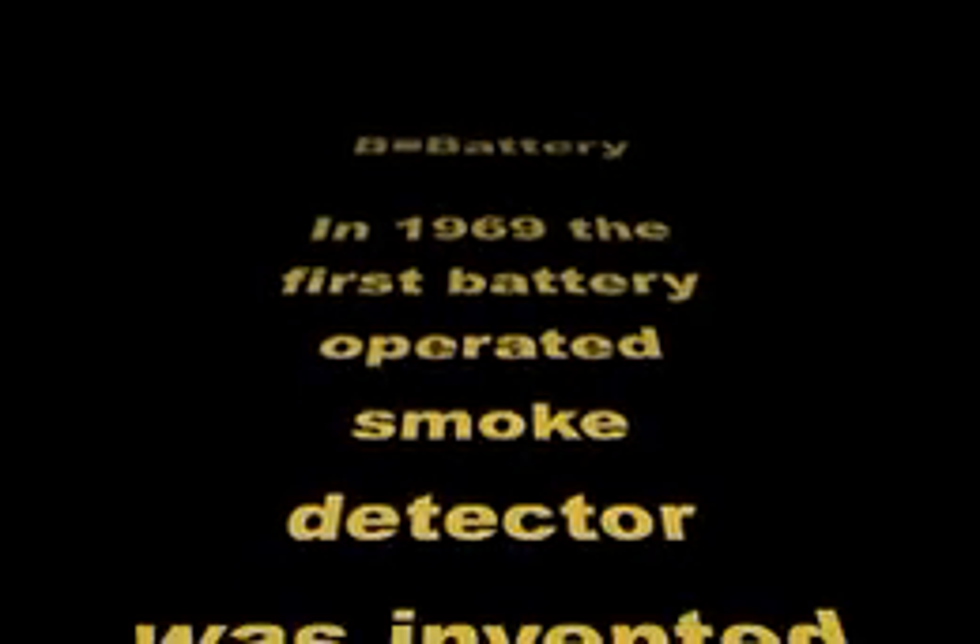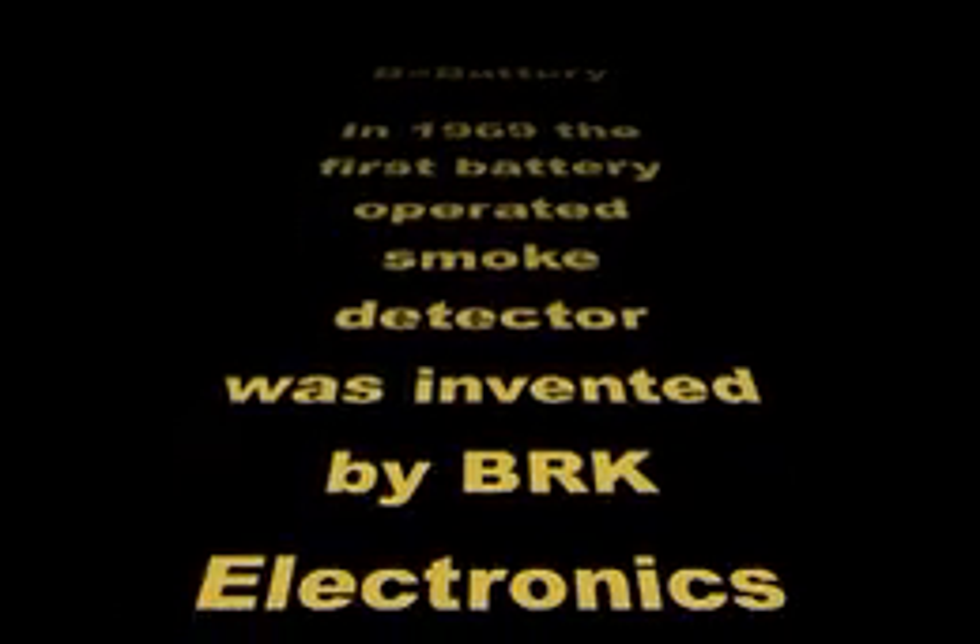B stands for battery. In 1969, the first battery-operated smoke detector was invented by BRK Electronics.